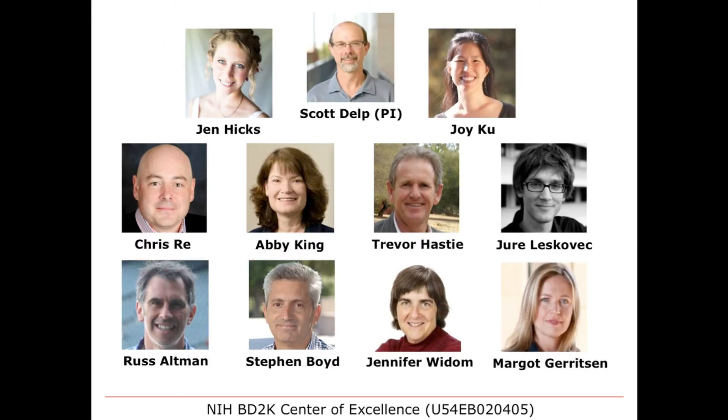In closing, it's all about the people. I want to thank Jen Hicks and Joy Koo, two very talented staff members who help run the Mobilize Center, along with colleagues Chris Ray, Abby King, Trevor Hastie, Yuri Leskovich, Russ Altman, Steven Boyd, Jennifer Widom, and Margo Gerritsen. It's an open center and you're welcome to join. I'd be very interested in hearing from you about your problems—there's an incredibly rich set of problems we're facing and a good set of opportunities. I welcome you to come meet with us, learn more about what we're doing, and teach us what you're interested in. Thank you very much.